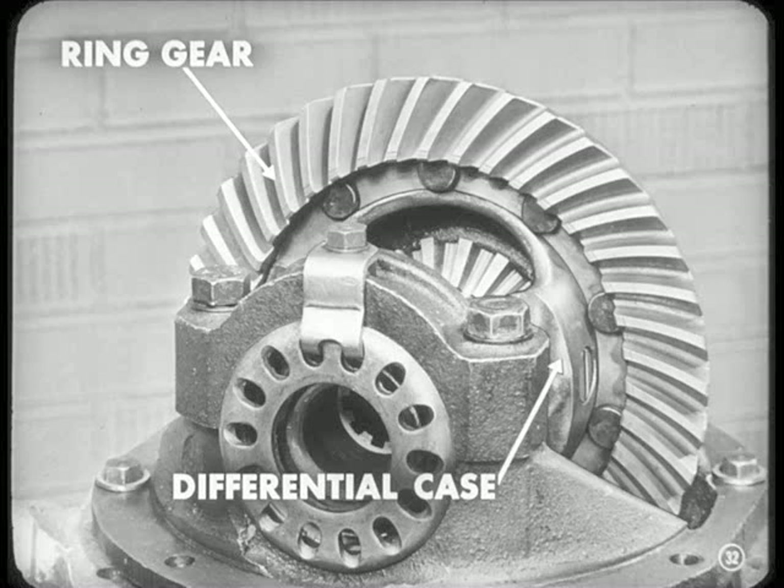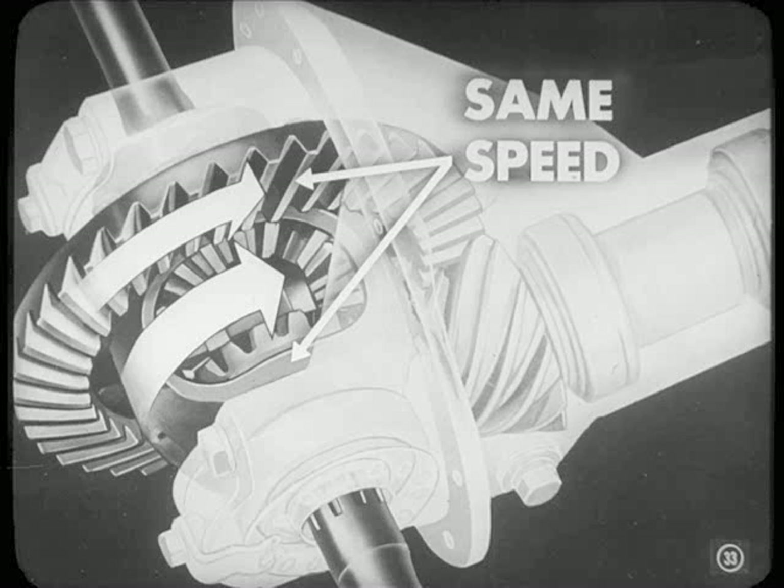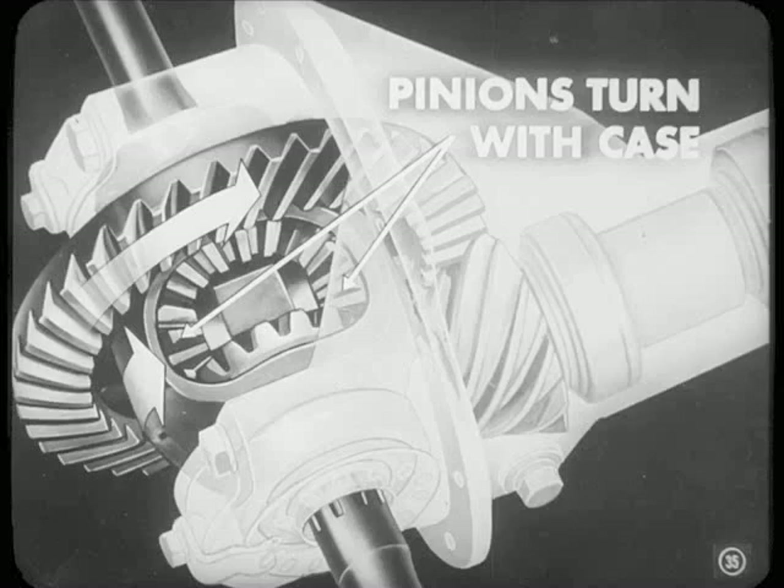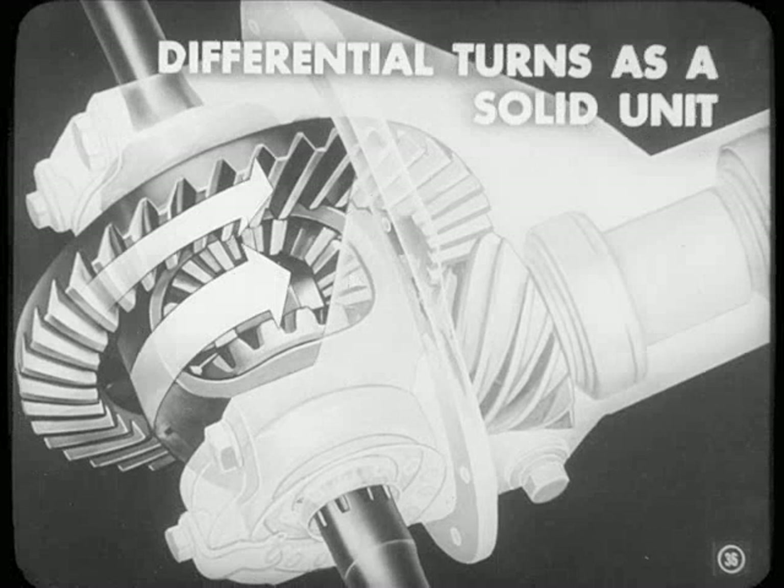Whenever the ring gear revolves, it carries the case with it at the same speed — same speed because the gear is bolted to the case. Now, suppose this car was going straight ahead on a smooth road. The wheels would turn at the same speed. As the ring gear turns, the case turns with it, carrying the pinions. Because the rolling radius of each wheel is the same, the gears inside the case don't turn on one another. The pinions just connect the two side gears together, and the whole nest of gears turns like one solid unit.